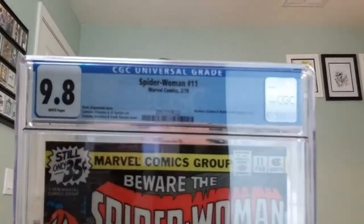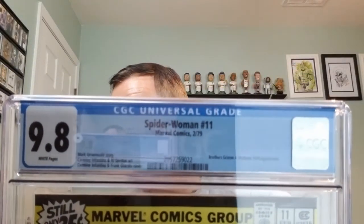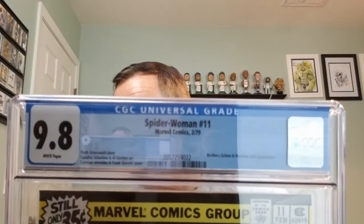Oh boy, that is fantastic. I collect Spider-Woman. So this is Spider-Woman number 11, Marvel Comics, February of 1979. Brothers Grimm and Madam Doll appearance. Mark Grunewald's story. Carmine Infantino and Al Gordon art. Carmine Infantino and Frank Giacoia cover. This is a CGC 9.8 with white pages. So I'm excited to have this guy.